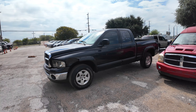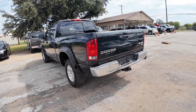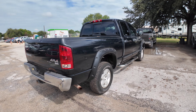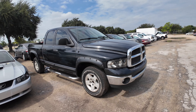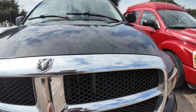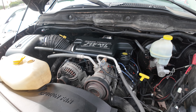Hey everybody, today we have a 2004 Dodge Ram. It's an automatic eight cylinder, four-wheel drive, SLT trim. Check out under the hood real quick — 5.7 liter V8 Hemi.